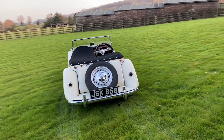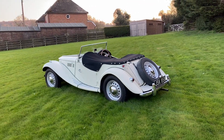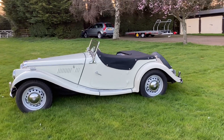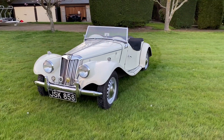Powered by a 1250cc X-Pag four-cylinder engine allied to four-speed manual transmission, the two-seater was reputedly capable of 80mph. The vast majority of TFs went overseas, born as they were during the export or die era. This particular example is unusual because it's a home market car and has therefore always been to right-hand drive specification.